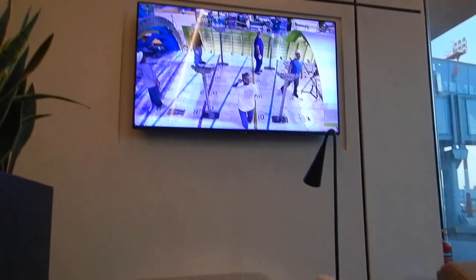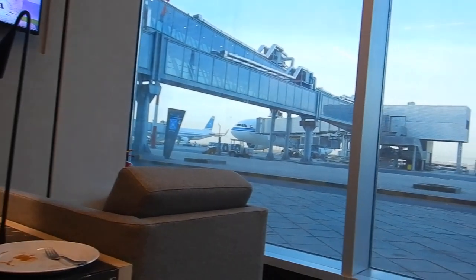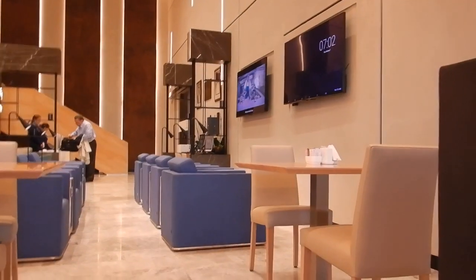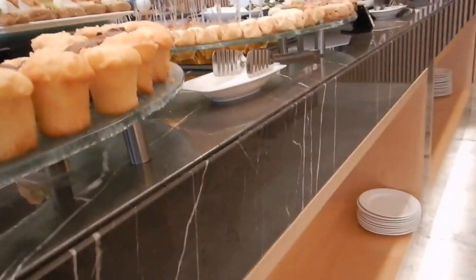Hi travellers, I'm Ian's daughter Luleko and in this video I'm showing you inside the Al Mubarakia lounge in Kuwait. Let's see what's on offer. Oh, gorgeous views though. Be sure to check out my flight review flying from Colombo to Kuwait with Kuwait Airways.